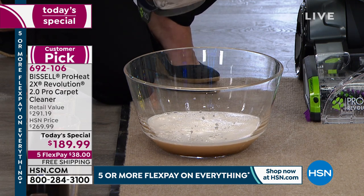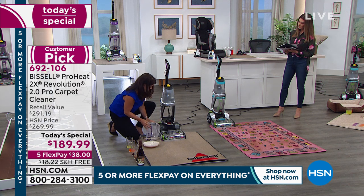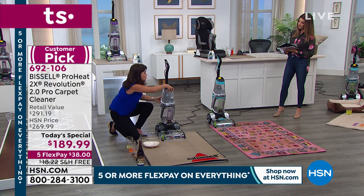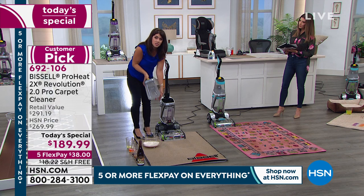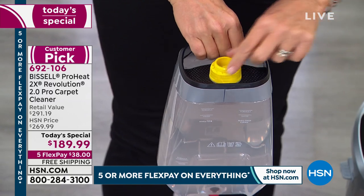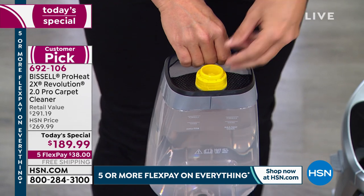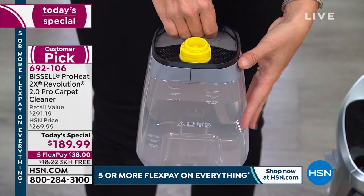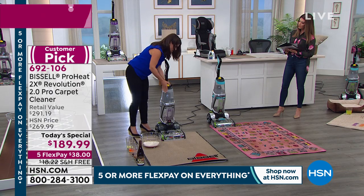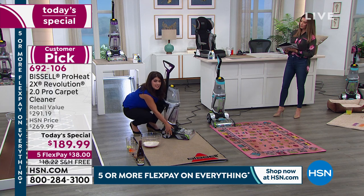I pulled this dirty tank out — my dogs have an area where they always have little accidents. You tackle them whenever you can. Pop the dirty tank back on, then this is the clean water tank — also one gallon. Twist the cap off at your sink, fill with the hottest water you can, add the pet pro formula or the antibacterial formula, and slide it right on.